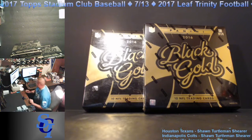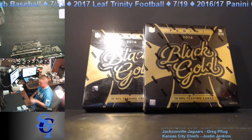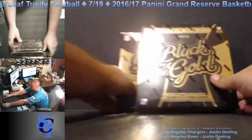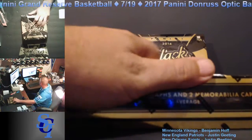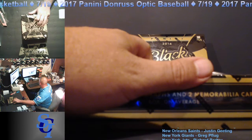This is break number 511. Two boxes of 2016 Panini Black Gold football — always a fun product. Let's see if we can keep this hot streak going. Teams are scrolling; bottom right should be updated.